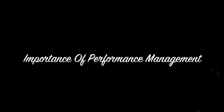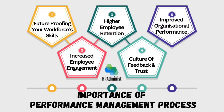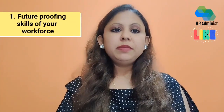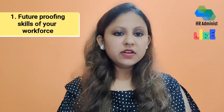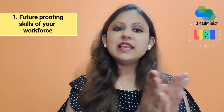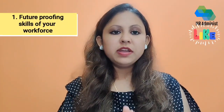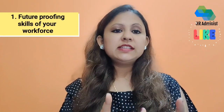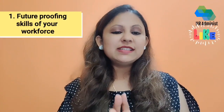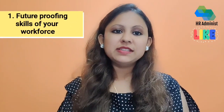Let us understand why performance management is important. Here are five points that tell us its importance. Firstly, this process can help you to strengthen the skills of your workforce from a future perspective, because establishing a continuous line of communication with your employees and monitoring their skills, learnings and training developments helps to uncover potential skills and performance gaps in the organization.